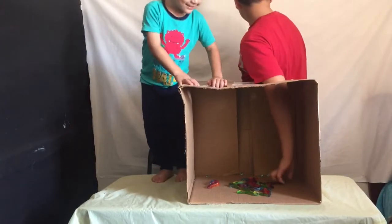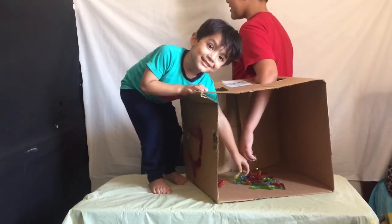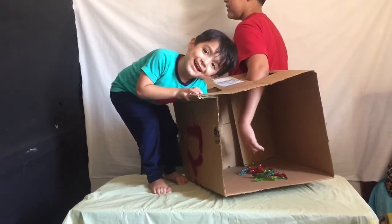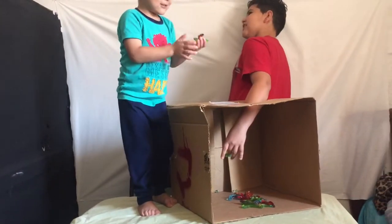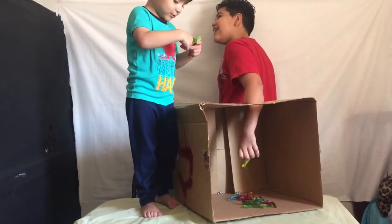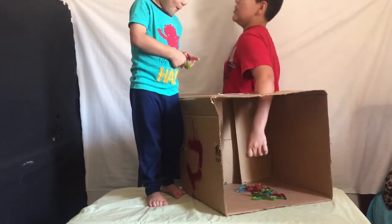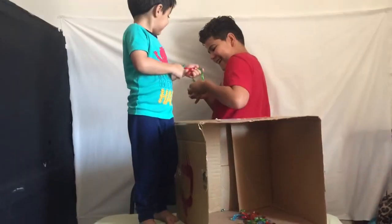Stick your hand in, no pulling out. I feel like they're gummies. Do you feel like they're gummies? What do you think it is, Blake? By the smell? I think it's gummy worms. Gummy worms? Okay, stick them out — Gummy worms!